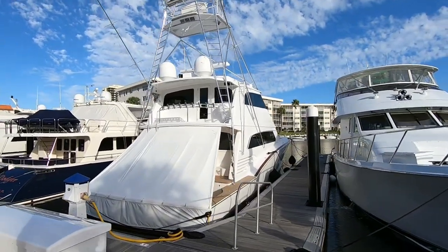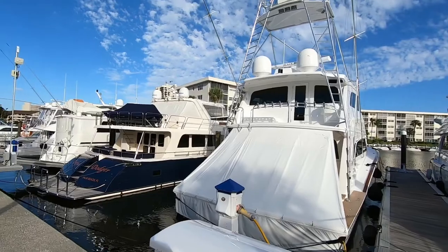These big boys — these were all million dollar plus boats.